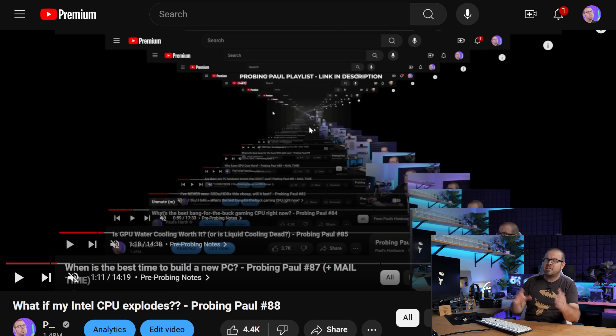We begin, as always, with a look down the porthole of history. Past Probing Pauls — there is a playlist if you guys want to go back and review some questions I've been asked and answered in the past. And of course, if you'd like to ask me a question to be answered next month, leave it in the comments section down below. While you're down there, if you want to hit the thumbs up button or click the links in the video's description, that's always helpful too.